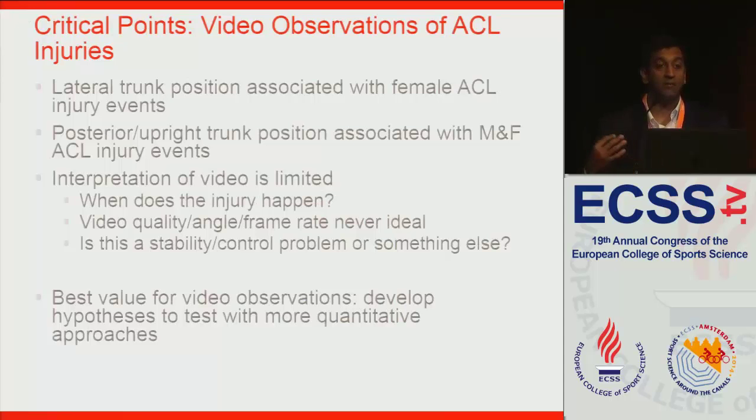But interpretation of the video is very limited. Those videos are quite blurry — the first one isn't clearly a purely frontal view. The video quality, angle, and frame rate are never exactly what you'd like. We also don't know when the injury happens; they've assumed a specific frame when they think the injury occurred, but it could be after the injury, as a response to pain, or just before. We also can't tell if this is a stability or control deficit, or a strategy the athlete is trying to employ — to fake an opponent or get maximum power in a stretch-shortening cycle. But the best value for these videos is really to help us develop hypotheses that we can test with more quantitative approaches.